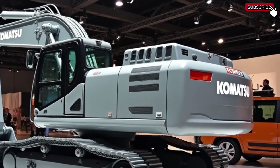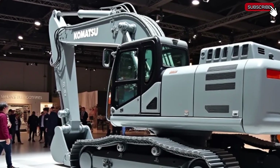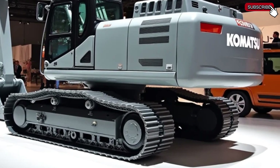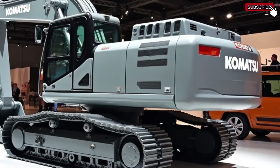That wraps up our deep dive into the Komatsu PC8000-11 2025 edition. Let us know in the comments what you think about this incredible machine. Don't forget to like, share, and subscribe for more updates on the latest heavy equipment — stay tuned for more powerful machines coming your way.